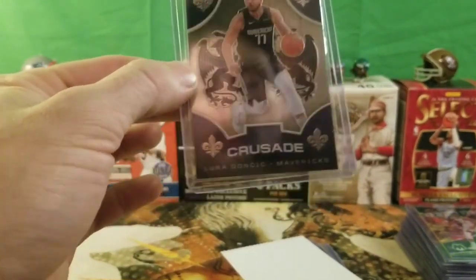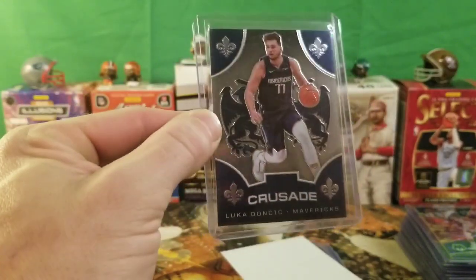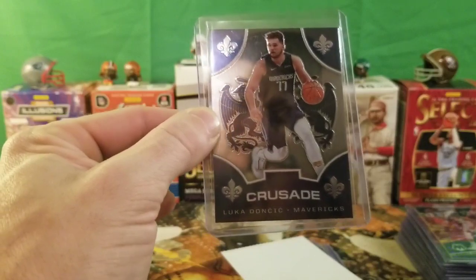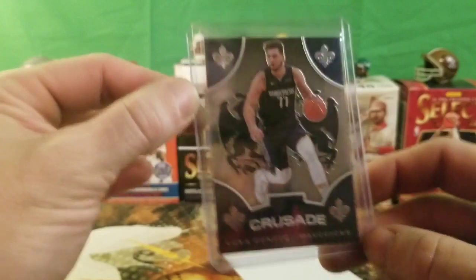I'm a Luka fan — everybody knows that if you've been watching the videos. I got a Luka Doncic Crusade — it's the bluish, like a base blue. Just a good card pickup for my PC, basically all it was. No flip necessary for this card — it's going straight to the PC.